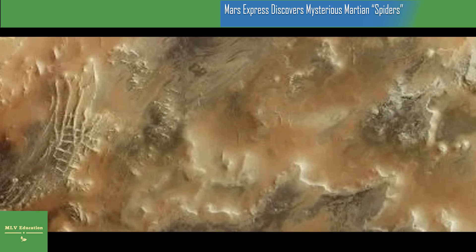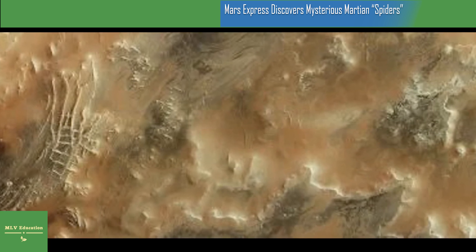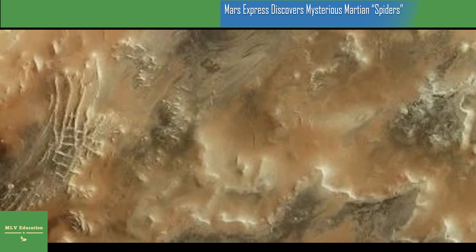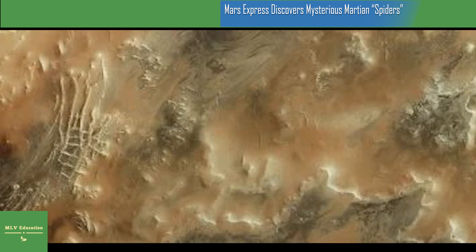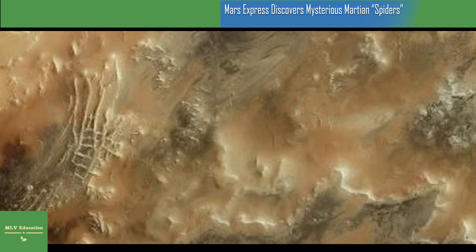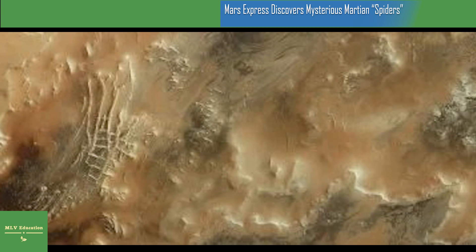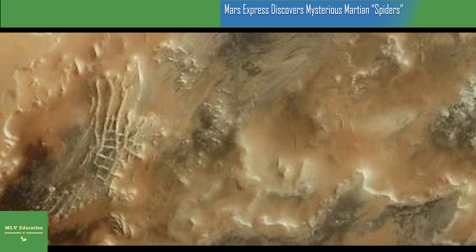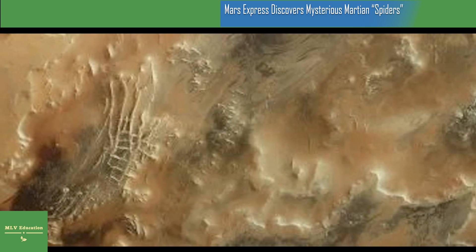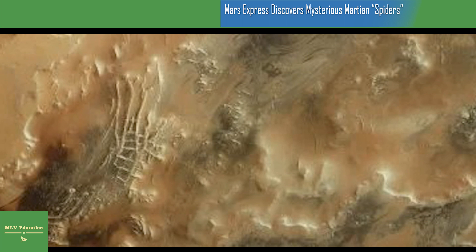Mars Express has revealed a great deal about Mars in the last two decades and counting. The orbiter continues to image Mars's surface, map its minerals, explore the composition and circulation of its atmosphere, probe beneath its crust, and study the Martian environment. The spacecraft's HRSC has shown us everything from wind-sculpted ridges and grooves to sinkholes on the flanks of colossal volcanoes, to impact craters, tectonic faults, river channels, and ancient lava pools. The mission has been immensely productive, creating a far fuller and more accurate understanding of our planetary neighbor than ever before.